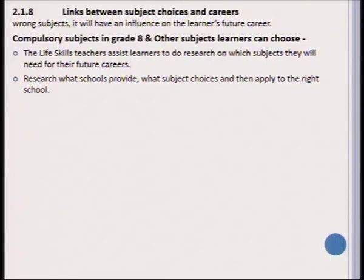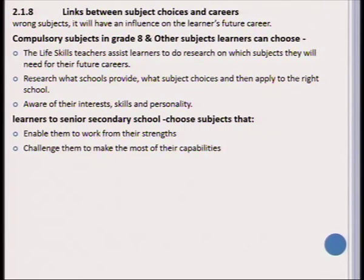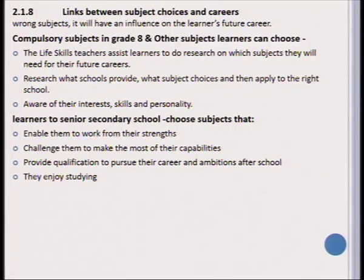You also need to consider whether the school the learner is going to apply to offers those specific subjects. The learner should also consider his or her interests, skills, and personality. When learners go to senior secondary school, they should concentrate on choosing subjects that work from their strengths, challenge them to make the most of their capabilities, provide a qualification to pursue their career and ambitions after school, and are subjects they enjoy and are interested in.